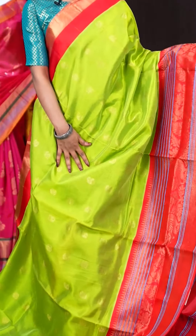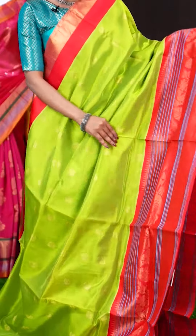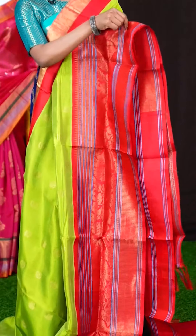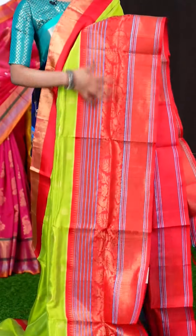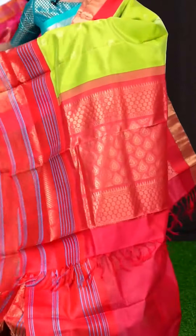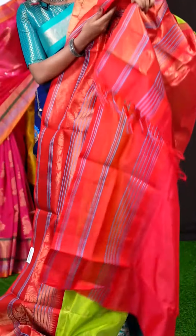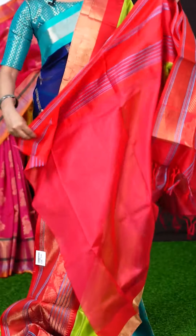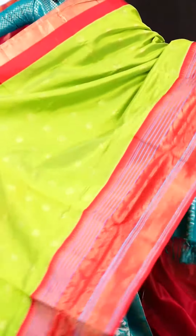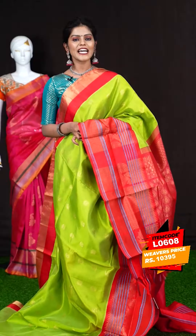Here we have another pastel green colour saree with mango design. The blouse is in green colour with border. The item code is L0608 and the price is 10,394 rupees only.